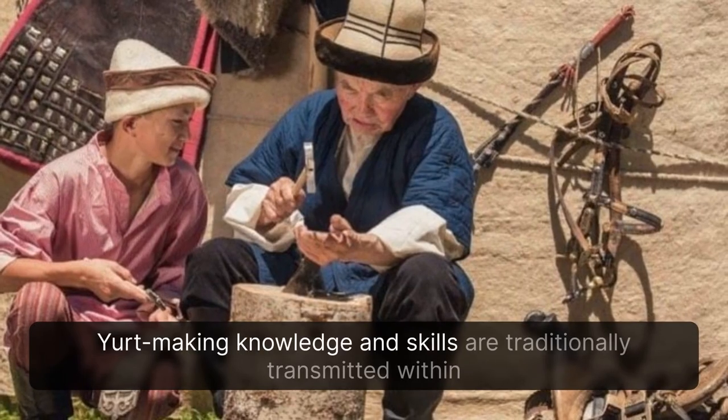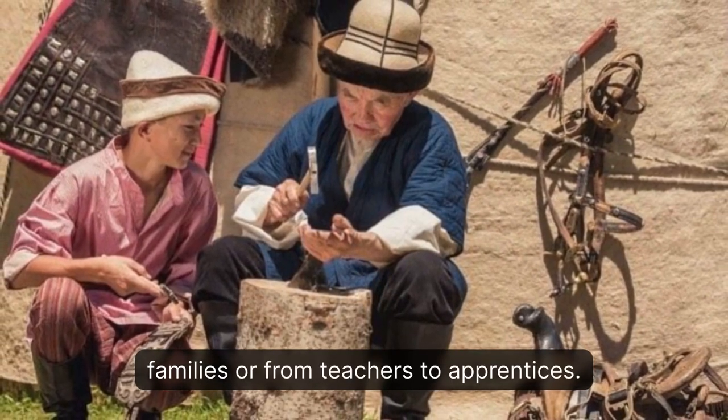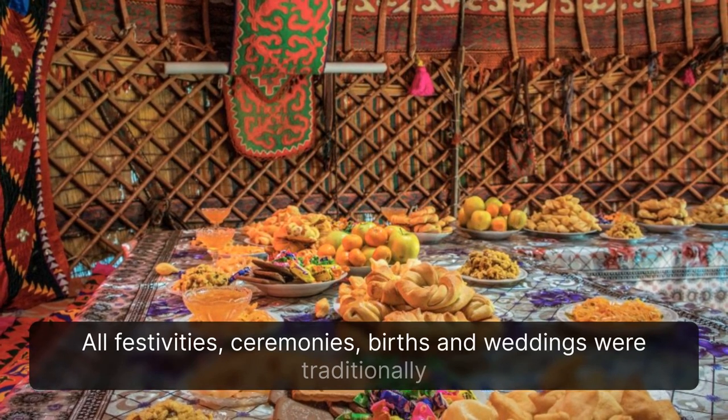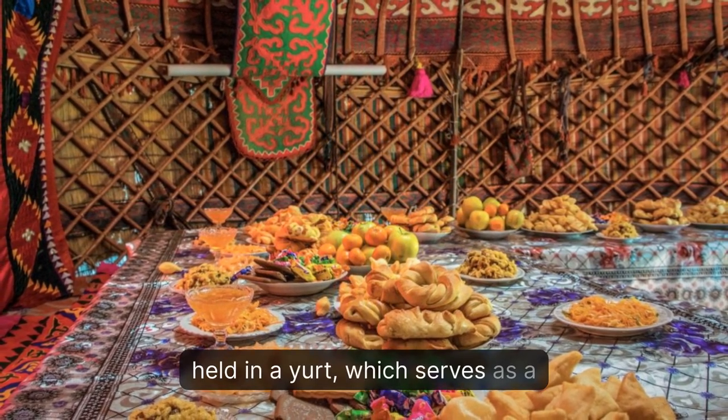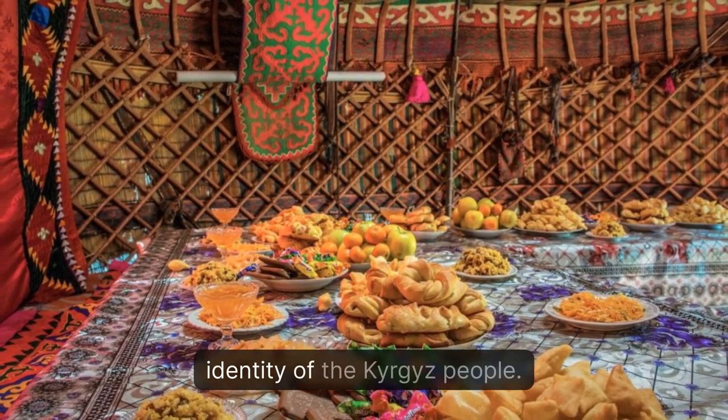Yurt making knowledge and skills are traditionally transmitted within families or from teachers to apprentices. All festivities, ceremonies, births and weddings were traditionally held in a yurt, which serves as a symbol of family and hospitality, fundamental to the identity of the Kyrgyz people.